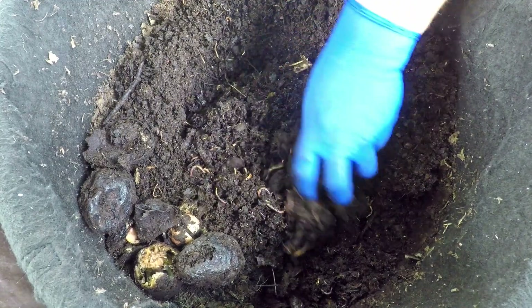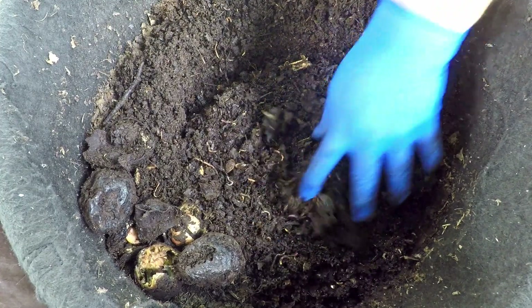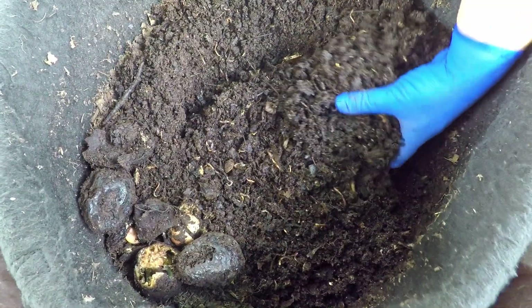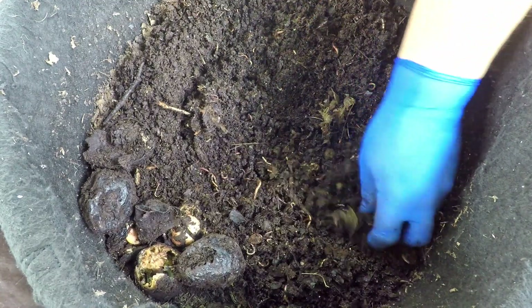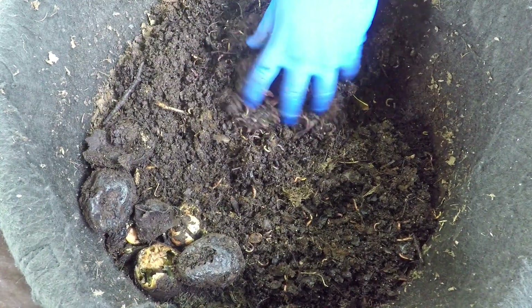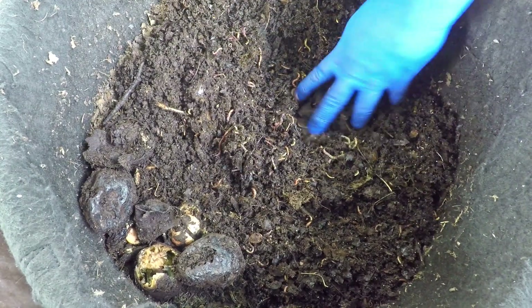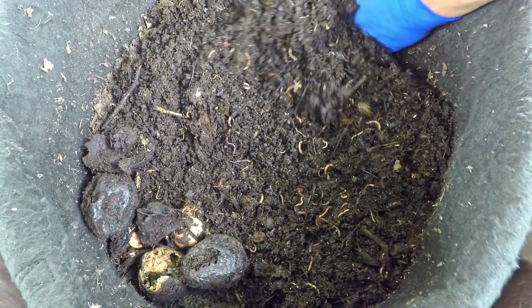My thinking was to provide more of a retreat space from the existing material into which the worms can move should they find the new addition hostile in any way. So we're going to position today's feeding a little bit off-center. It's good that we've got a coffee filter to mark where we last fed, because that's the tradition in my worm systems.